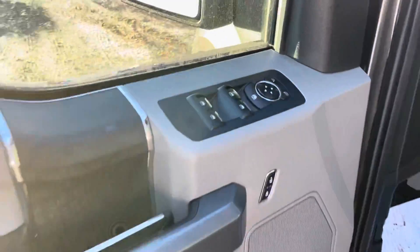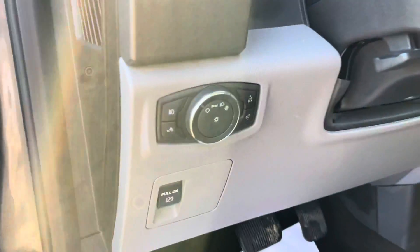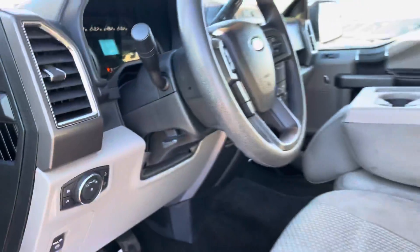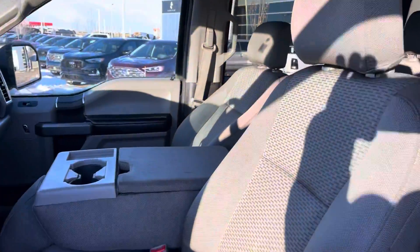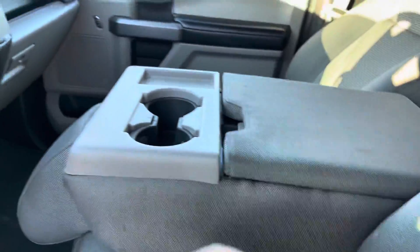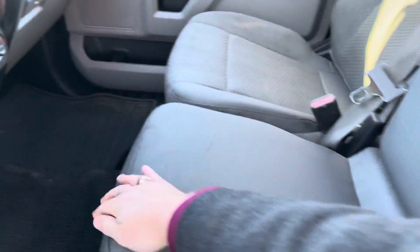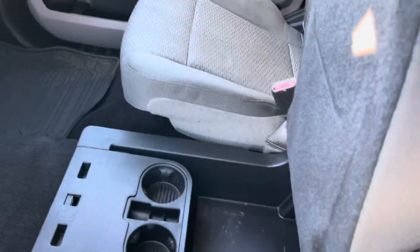Open up this driver's door and you can see we do have power windows, power locks, and power mirrors. It does have automatic headlights. You do have the seating arrangement, and with this you have the center console which you can open up and store things into. Or you can flip this up and have an extra seat. Underneath here you also get a little more storage with some cup holders down below, which is pretty cool.